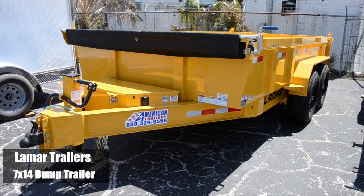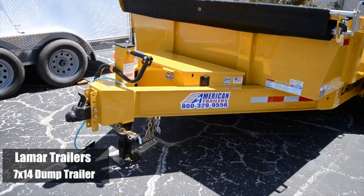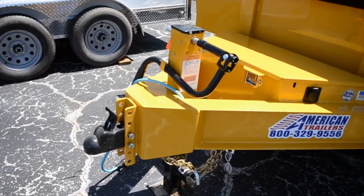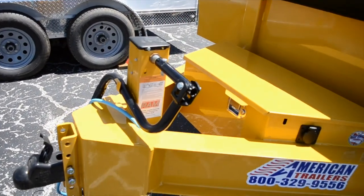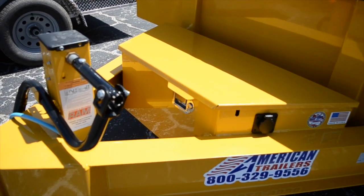Here's a 7 by 14 Lamar dump trailer with a 14,000 pound GVWR. It's got an all-steel frame, extended tongue, and a 2 and 5/16ths adjustable coupler, plus a top-line jack with a capacity of 12,000 pounds.